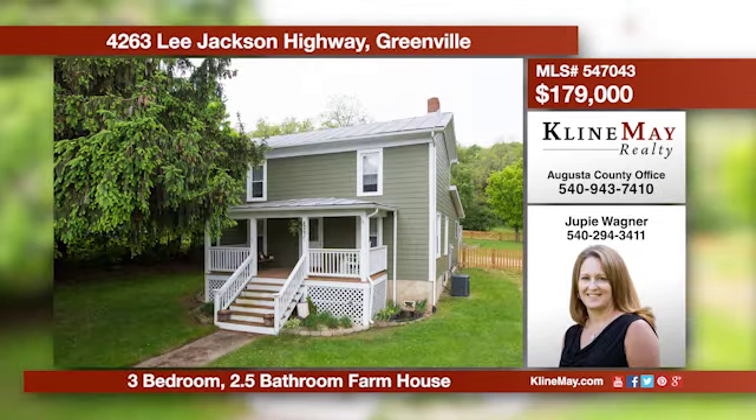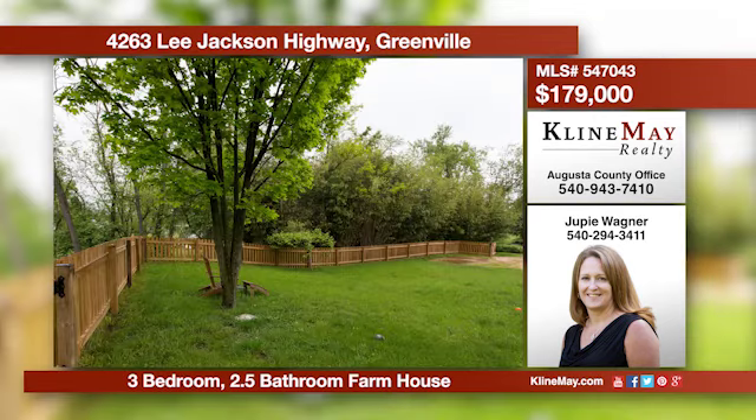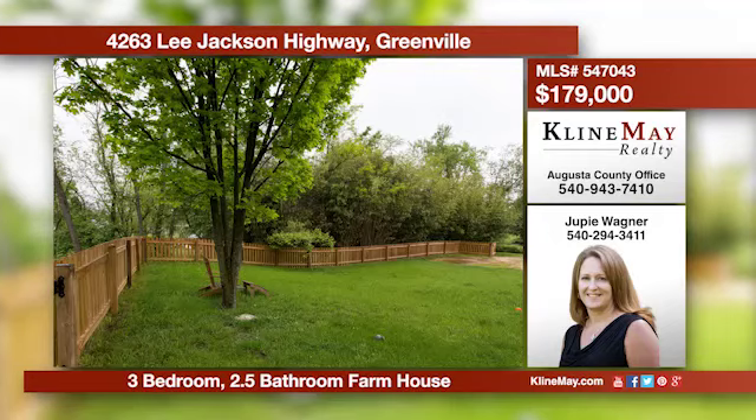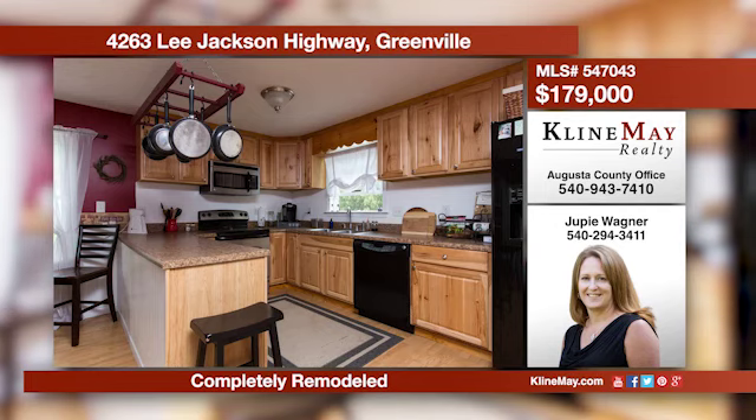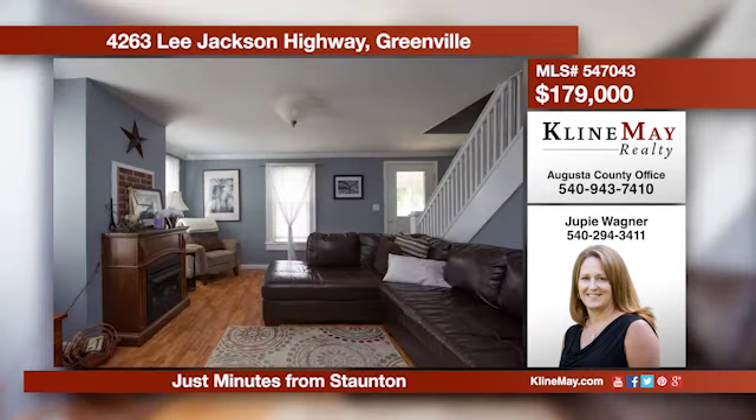Come enjoy small-town life in a private setting while only minutes from amenities in Stanton. This charming farmhouse features an open kitchen with pretty hickory cabinets, a first-floor master, lots of closet space, and a partially fenced yard. Call GP today for more information.